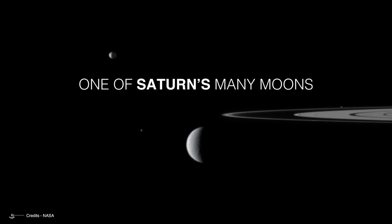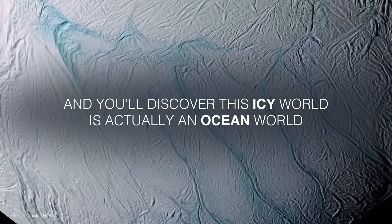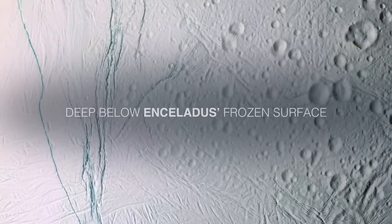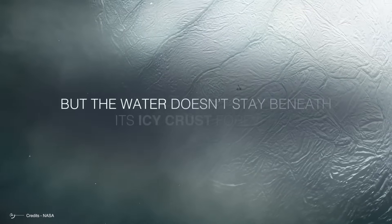Enceladus is one of Saturn's moons. It's not the largest or closest to the planet, but it is one of the most important. The reason is that underneath Enceladus's ice sheet is a massive ocean of water, which could not only be in a liquid state but could even have all the necessary conditions to support life.